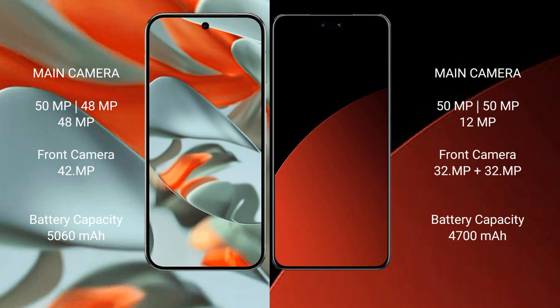The Google Pixel 9 Pro XL has a triple rear camera setup: 50 MP plus 48 MP plus 48 MP, and a 42 MP front camera. The Swami CV4 Pro has a triple rear camera setup: 50 MP plus 15 MP plus 12 MP, and a dual front camera of 32 MP plus 16 MP.